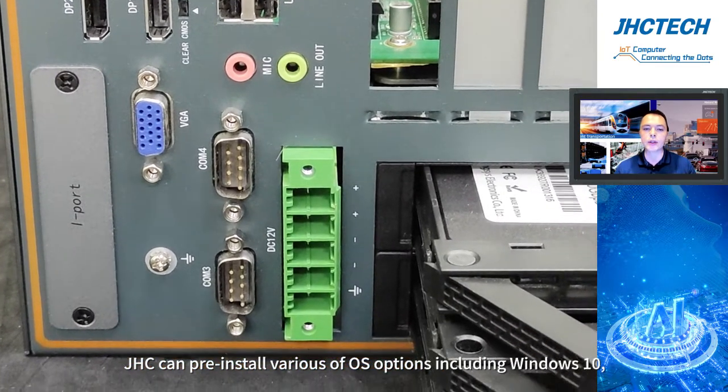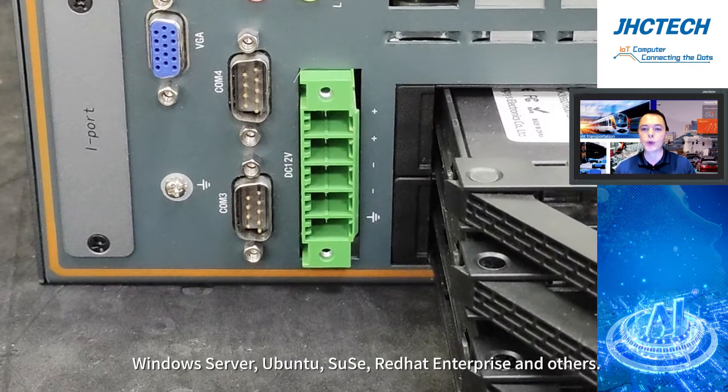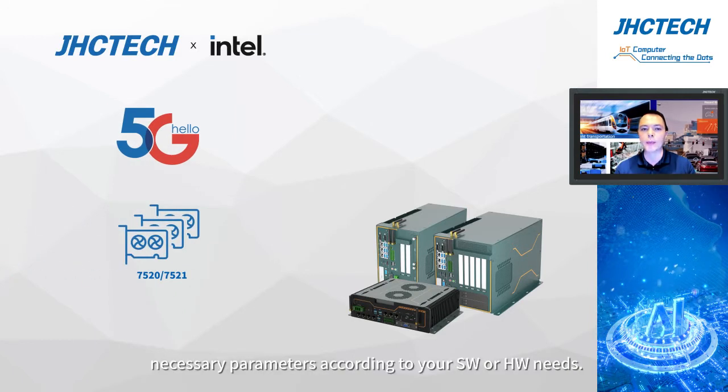GHC can pre-install various OS options, including Windows 10, Windows Server, Ubuntu, Red Hat Enterprise, and others. We are working closely with the Intel team and can customize necessary parameters according to your software and hardware needs.